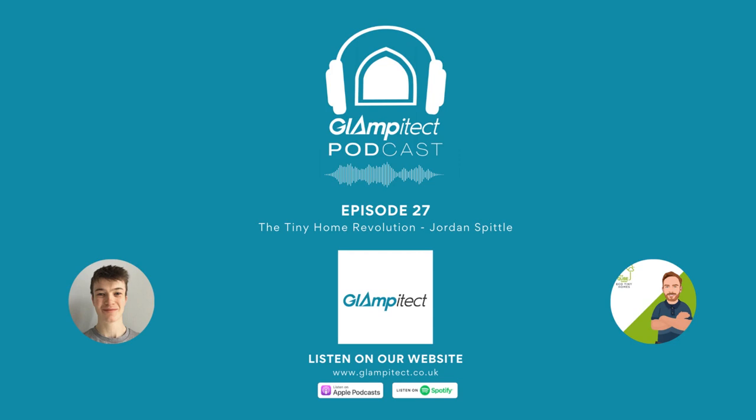Hello and welcome back to the Glampitect Podcast. Today we're joined by Jordan Spittel, Associate Director at The Cube. The Cube manufactures a variety of buildings across a variety of sectors, but what we're going to focus on today is their tiny home arm. We're going to get into what exactly a tiny home is, how it's used in the housing sector, and in particular how it's becoming more popular in the glamping sector.